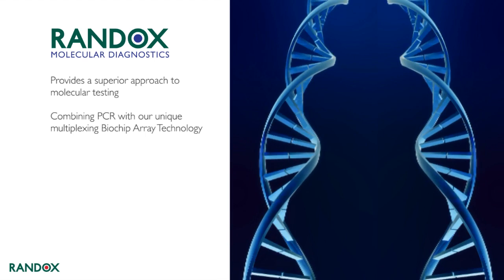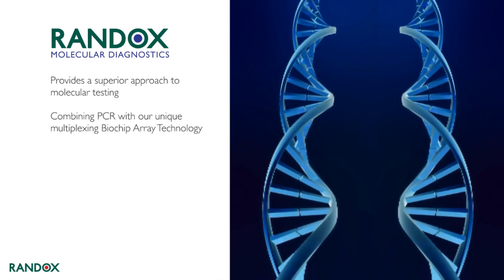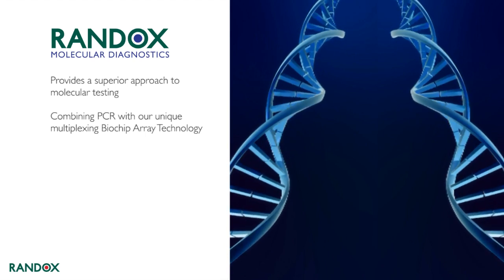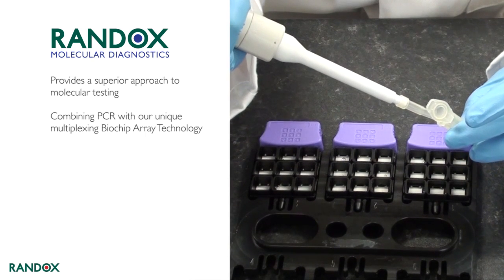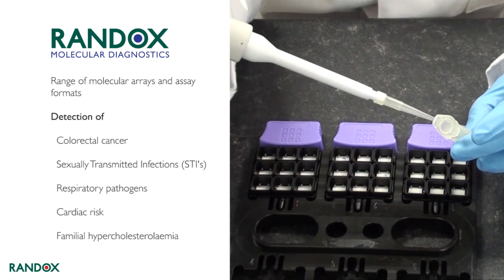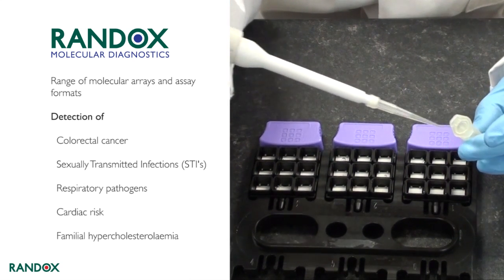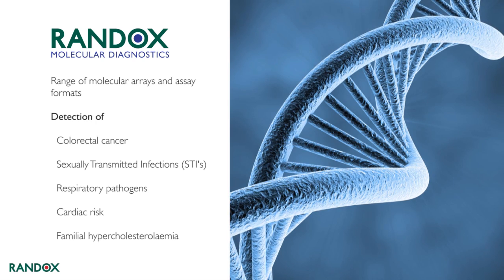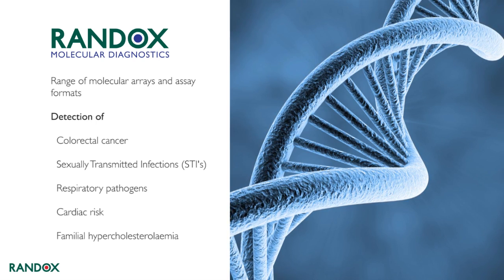Randox molecular diagnostics provide a superior approach to molecular testing, combining PCR with our unique multiplexing biochip array technology. Our molecular arrays and assay formats allow detection of a range of conditions, including colorectal cancer, sexually transmitted infections, and respiratory pathogens.